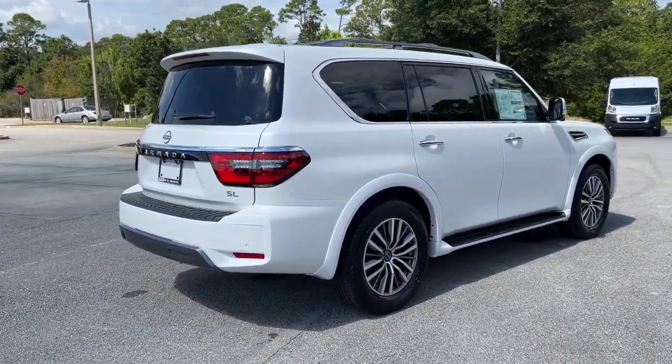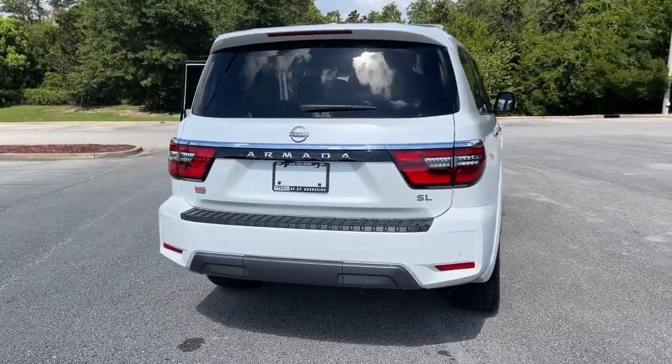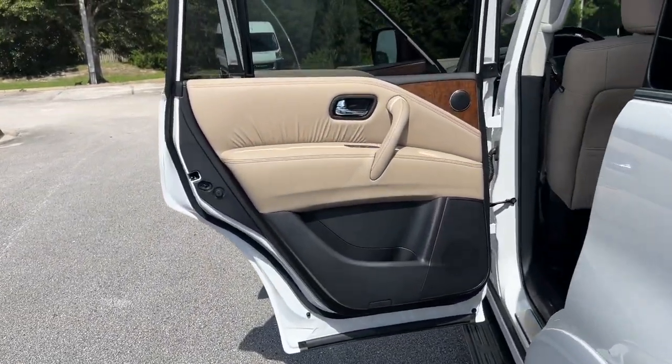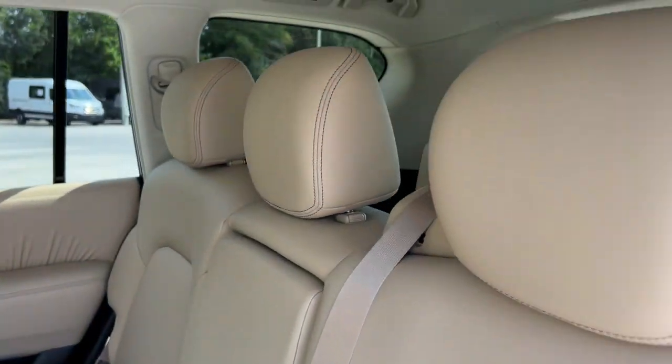The following are some of this vehicle's highlighted options: heated steering wheel, pre-collision system, lane departure warning, navigation system, keyless entry, sunroof/moonroof, fog lamps, satellite radio, power lift gate, and premium sound system.